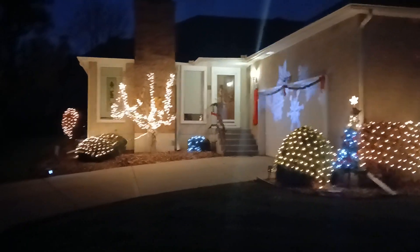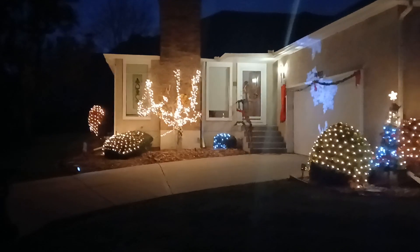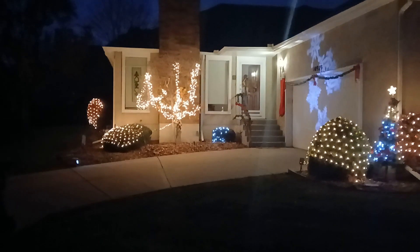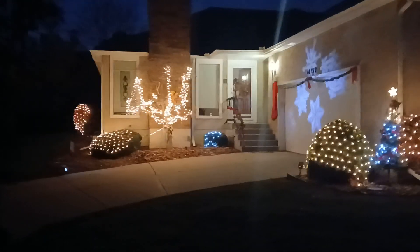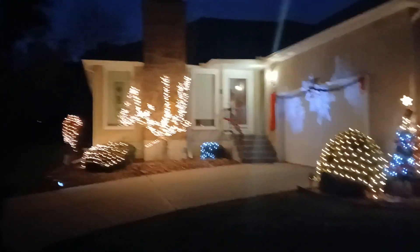Look at our outside Christmas tree this year. Did it a little differently. Kathy and I both are too old to be on a ladder on uneven ground, so we didn't go up as high as we used to. Time passes, you know.